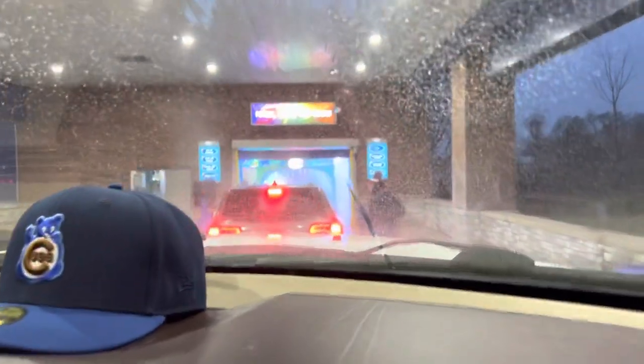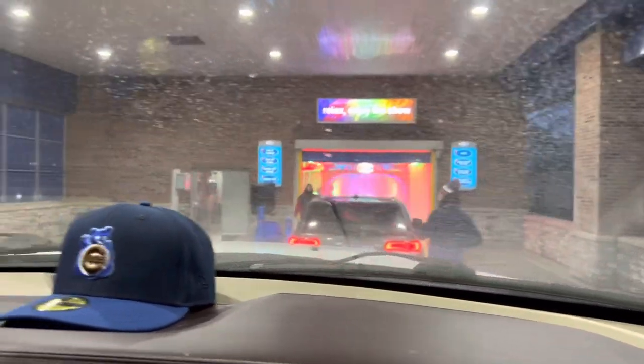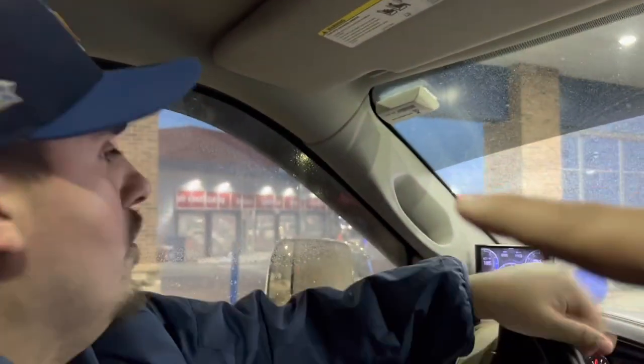Man, this thing is crazy — I've never seen a car wash like this. They have a few of these, and the ones they have include a service bay where they change oil and all that.